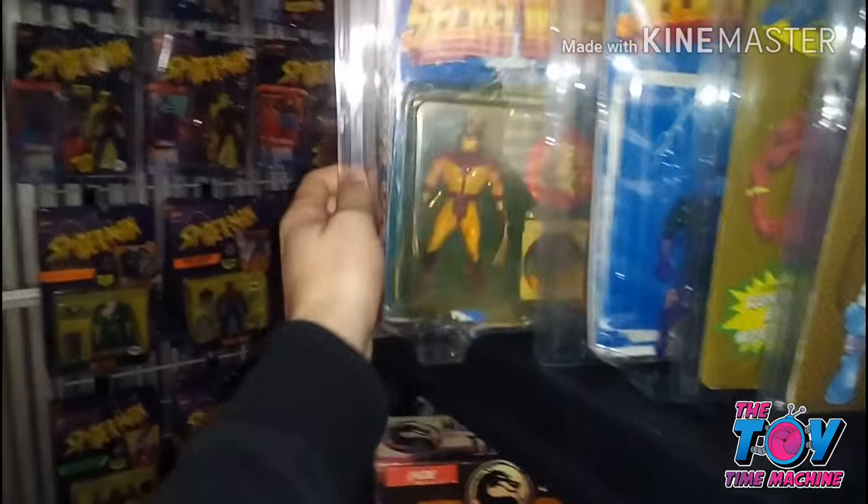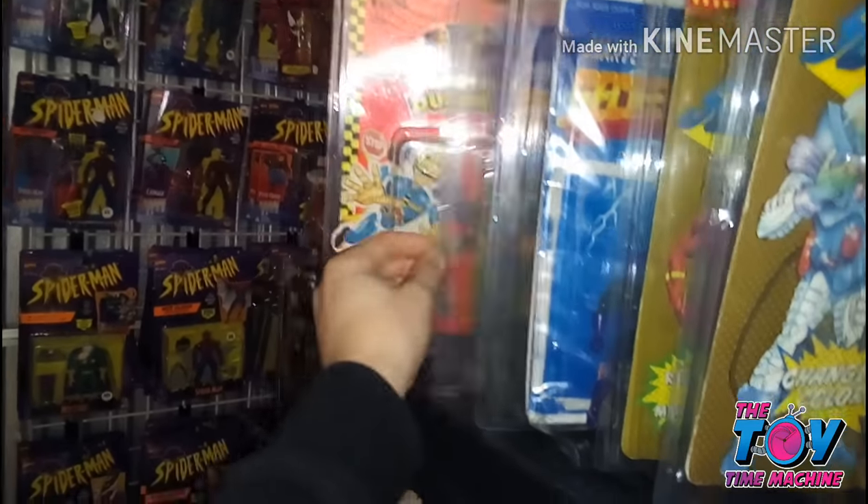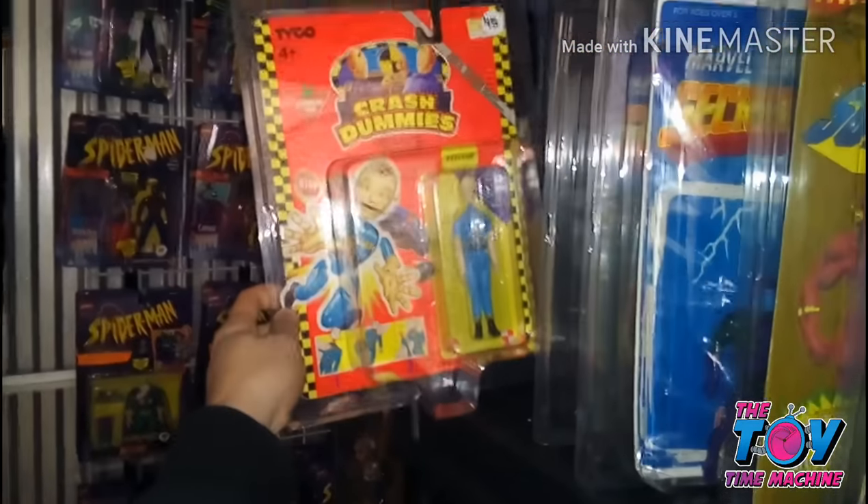There's the 1989 Batman Joker. And look at that — got a really nice Wolverine. Crash test dummies.